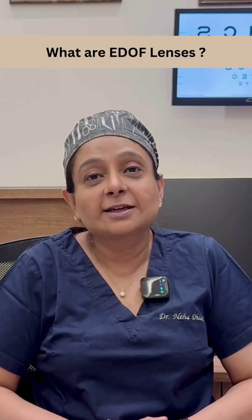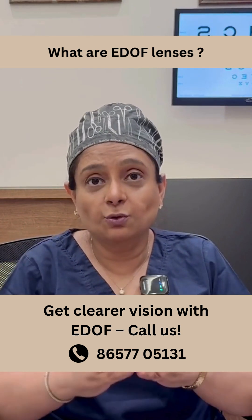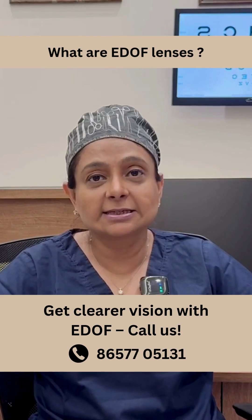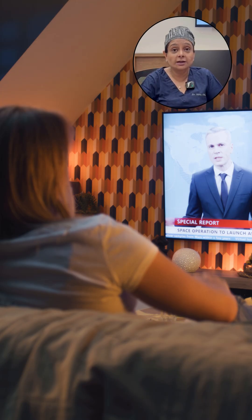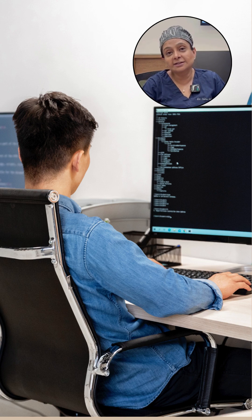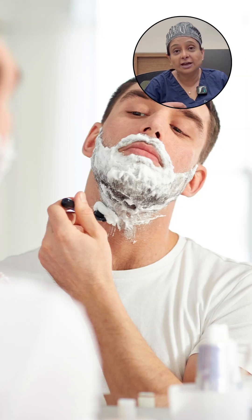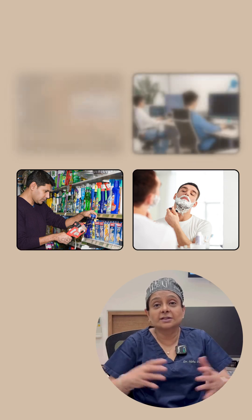What are EDOF lenses? EDOF lenses are Extended Depth of Focus. The same point focus is stretched over a distance, and the patient cannot just see distance without glasses — like watching TV — but can also see intermediate distance like a computer. For example, if they want to see a price tag or when they want to shave, these lenses can help in doing these intermediate activities.